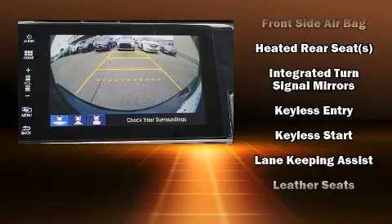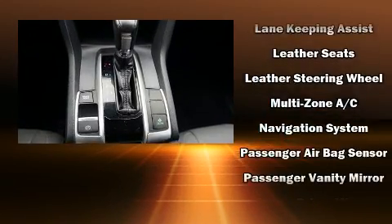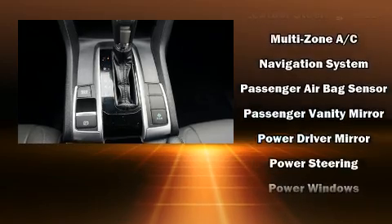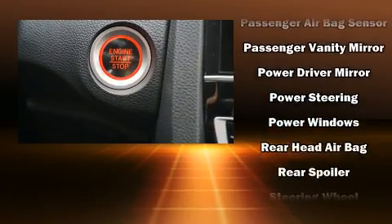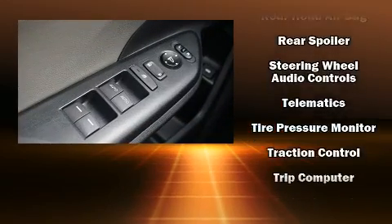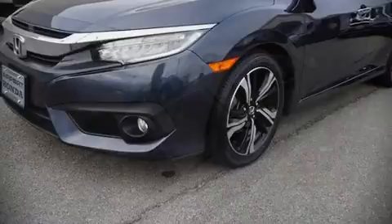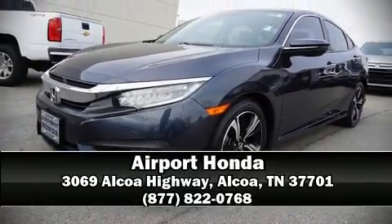This vehicle has achieved certified pre-owned status, having passed Honda's comprehensive certification process including an exhaustive 150-point inspection. Our sales staff will help you find the vehicle that you've been searching for — come on in and take a test drive.